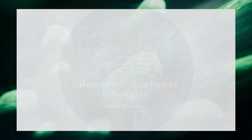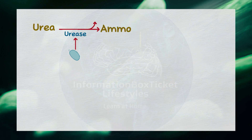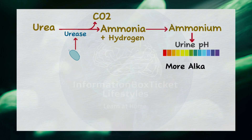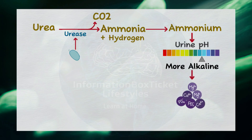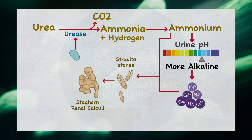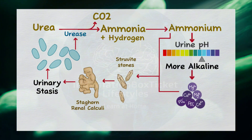Finally, in the urinary tract, Proteus mirabilis can utilize urease to convert the urea present in urine into ammonia and carbon dioxide. The ammonia can then combine with hydrogen to form ammonium, which raises the pH of the urine, making it more alkaline. Alkaline urine promotes the precipitation of phosphate, calcium, and magnesium, which can combine with ammonium to form struvite stones. These stones often develop into large staghorn renal calculi, or kidney stones. This process leads to urinary stasis, creating a vicious cycle that promotes bacterial multiplication, further urinary alkalinization, and the deposition of new layers of struvite.